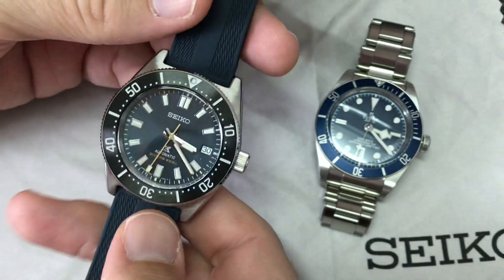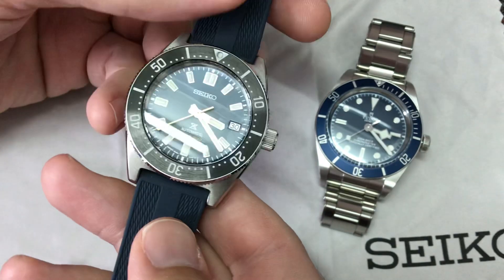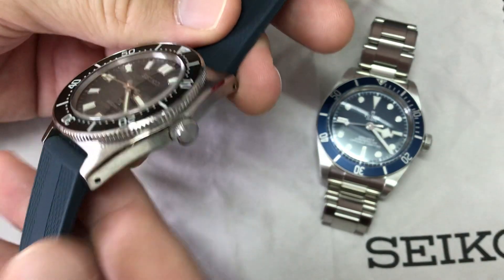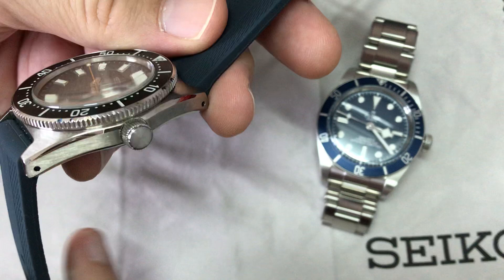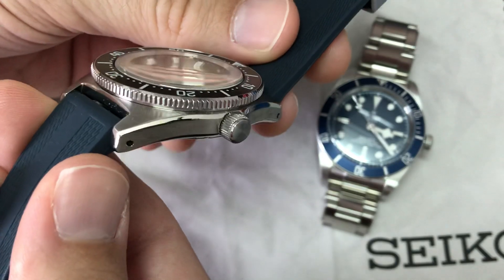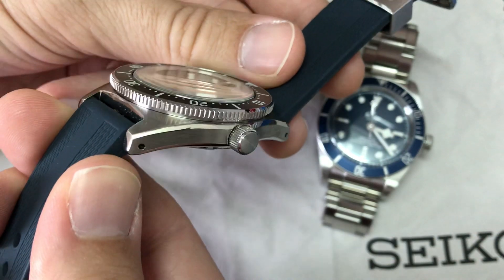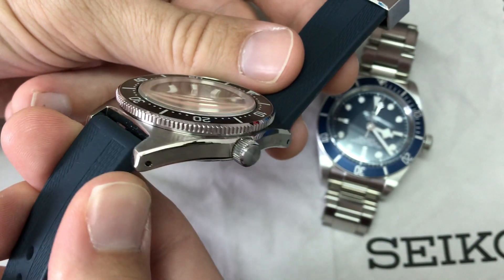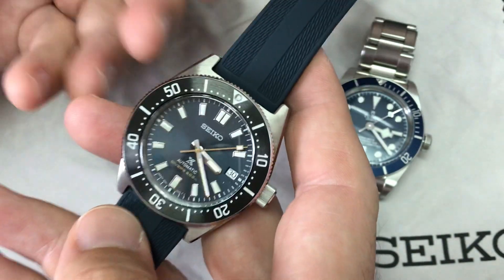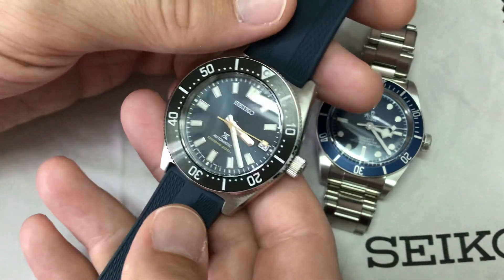The reason to get this 62MAS reissue is that cool case — the original design with those square angles, and the addition of a nice bevel, really beautifully made. At this price point, Seiko always nails it. Look at that almost double-domed crystal. Finally they put sapphire and 70 hours of power reserve. So you get a lot — with the date, it's a more complete watch in a way than the Tudor.